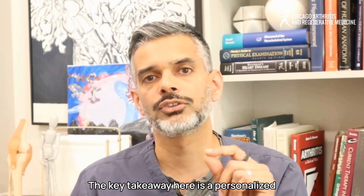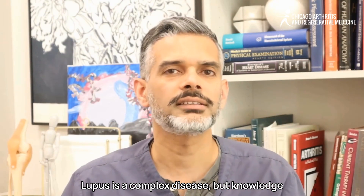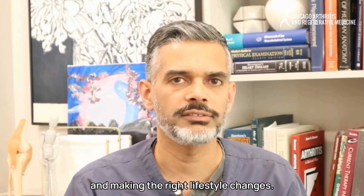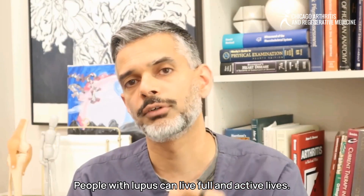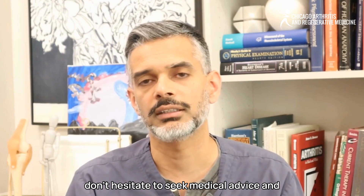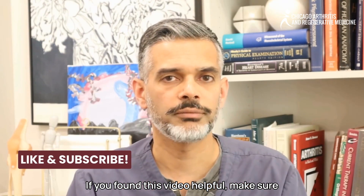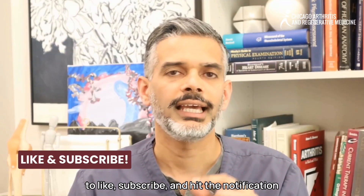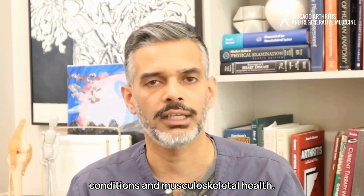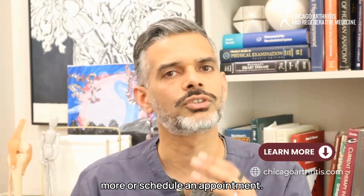A personalized treatment plan is key to living well with lupus. Lupus is a complex disease, but knowledge is power. By understanding how it works and making the right lifestyle changes, people with lupus can live full and active lives. Don't hesitate to seek medical advice and find a treatment plan that works for you. If you found this video helpful, like, subscribe, and hit the notification bell. You can also visit ChicagoArthritis.com to learn more or schedule an appointment.